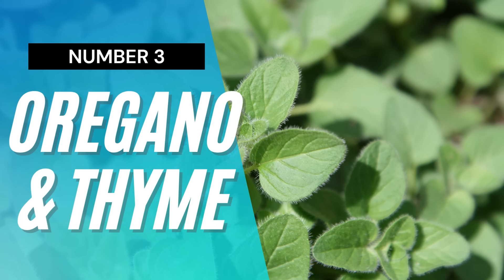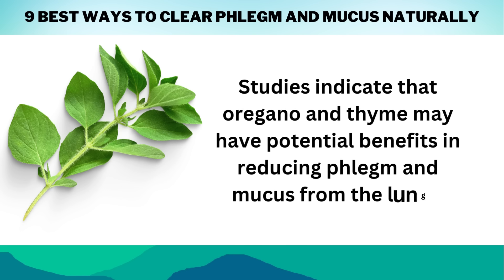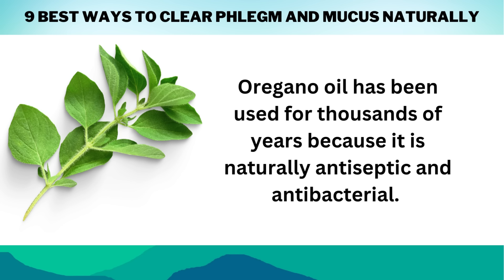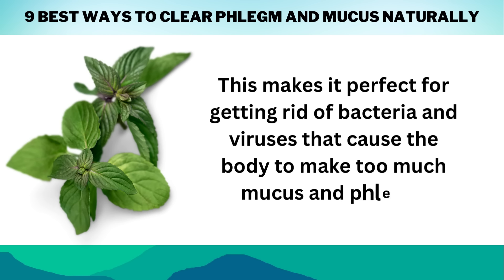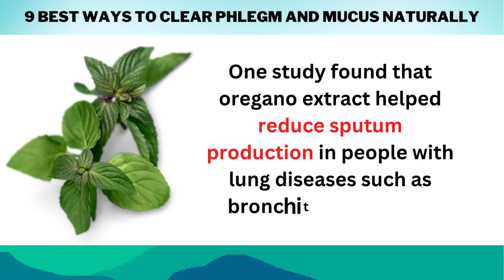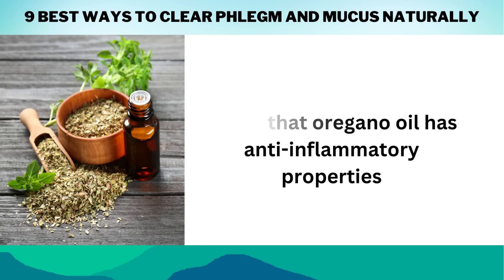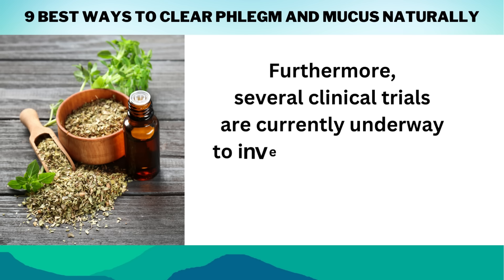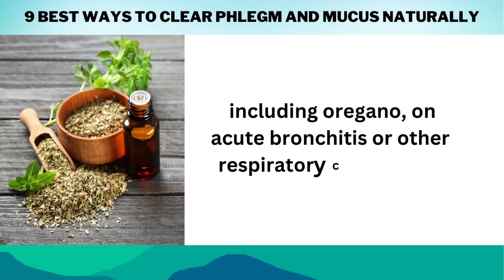Number 3: Use oregano and thyme. Studies indicate that oregano and thyme may have potential benefits in reducing phlegm and mucus from the lungs. Oregano oil has been used for thousands of years because it is naturally antiseptic and antibacterial, making it perfect for getting rid of bacteria and viruses that cause the body to make too much mucus and phlegm. One study found that oregano extract helped reduce sputum production in people with lung diseases such as bronchitis and COPD. In another study, it was found that oregano oil has anti-inflammatory properties that could help reduce the swelling of the airways caused by respiratory infections. Furthermore, several clinical trials are currently underway to investigate the effects of a combination of essential oils, including oregano, on acute bronchitis or other respiratory conditions.